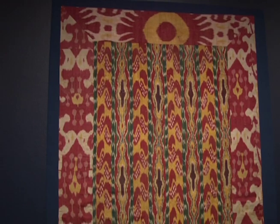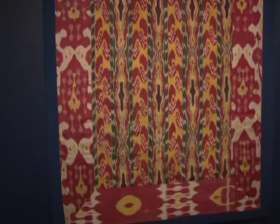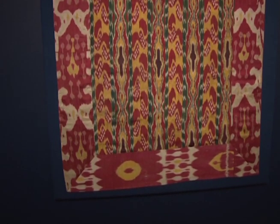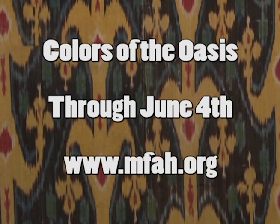I would also encourage kids to see ikat patterns in their everyday world. Everyone from Pottery Barn to Madeleine Weinrib, who's in our shop, has modern takes on ikats. Colors of the Oasis is on display through June 4th. For more information, visit the museum's website at www.mfah.org. For Artbeat, I'm Stacy Hawkins.